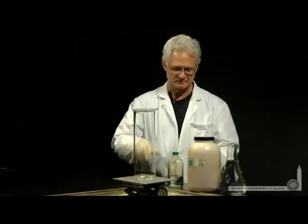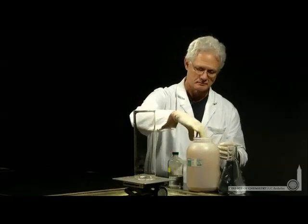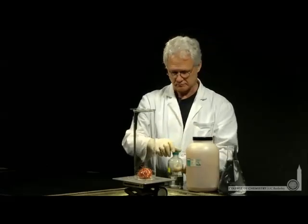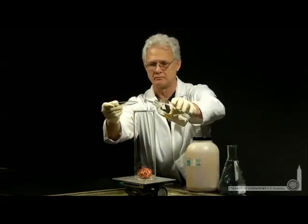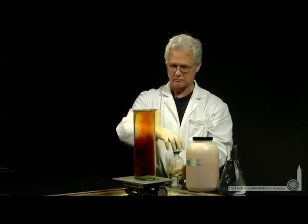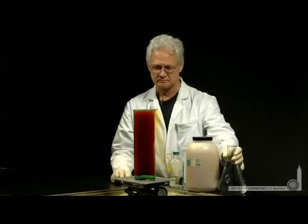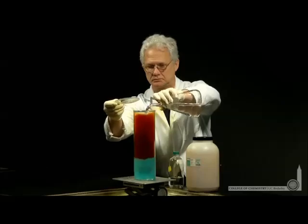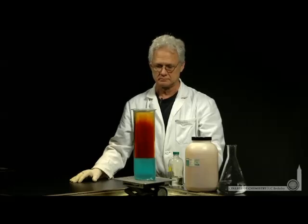We're in the demo lab to see Lonnie oxidize copper metal at oxidation state zero to copper ions at oxidation state plus two. The oxidizing agent will be nitric acid, NO₃⁻. NO₃⁻ will be reduced to NO₂ — a brown gas you'll see immediately start to form when the nitric acid comes in contact with the copper metal. Copper ions, Cu²⁺, are blue, so Lonnie can add some water to this mixture and we'll see the lovely blue color of the copper ions and the brown gas NO₂ formed above them in this oxidation-reduction reaction.